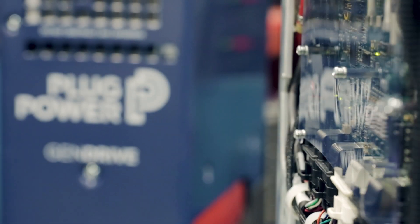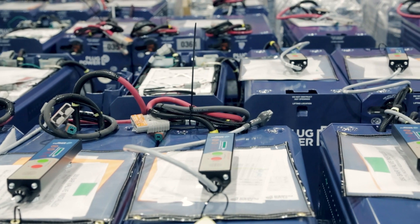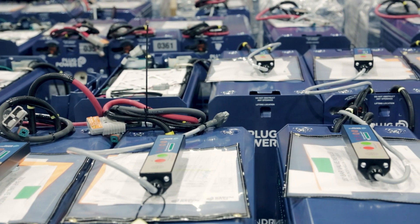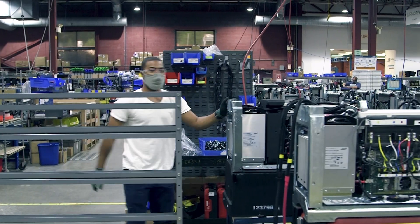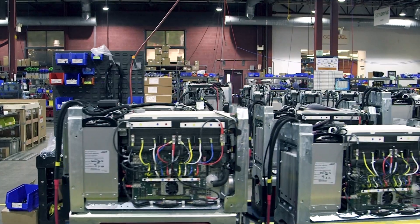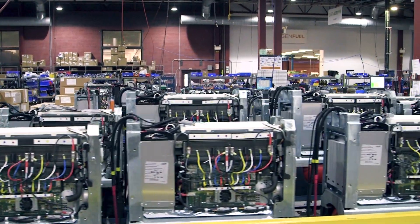I'm very pleased to have the opportunity to show you Plug Power, so come along and join me on this tour. I'm standing here in one of our GenDrive lines in Latham. This is our all-inclusive material handling solution — a completely integrated fuel cell system for electric lift trucks, both Class 1, Class 2, and Class 3. We have manufactured and deployed over 35,000 fuel cell systems into electric vehicles to date.